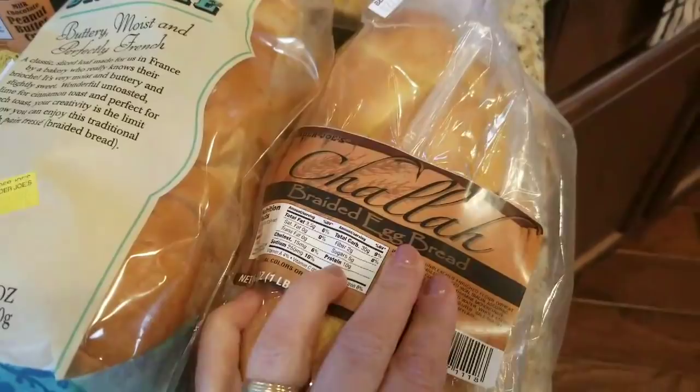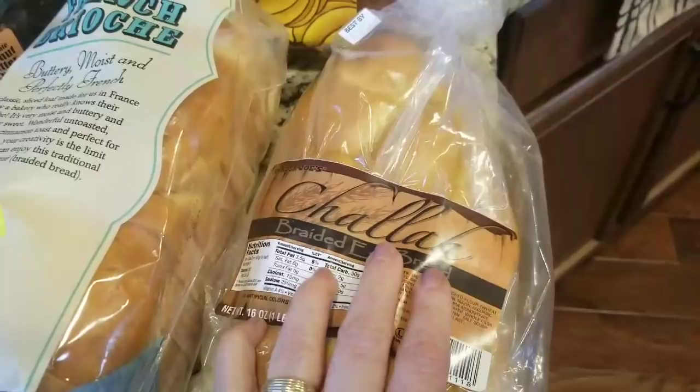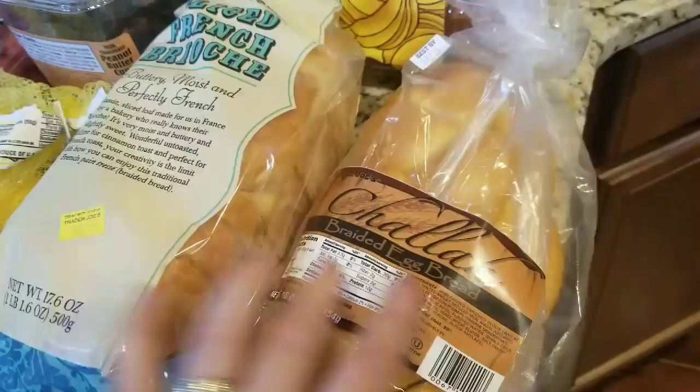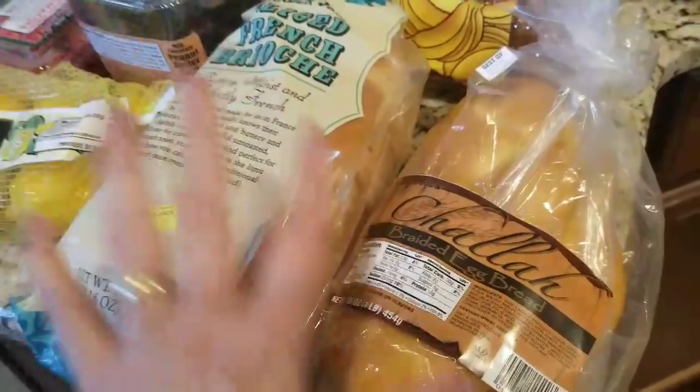I got the challah bread. It's funny — when I first started buying their challah bread it was much bigger, and it's gotten smaller over the years. I like to make French toast with this; I haven't done that in such a long time. I also bought the sliced French brioche, which also makes great French toast. These are a nice treat — a very rich breakfast.